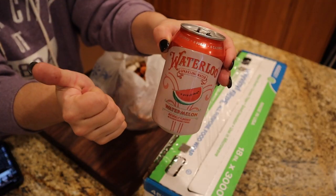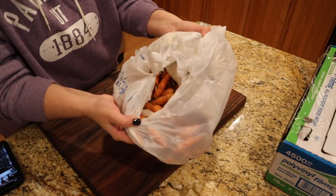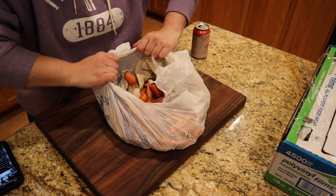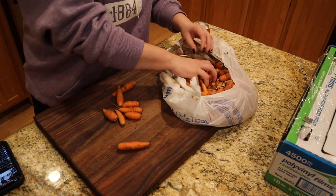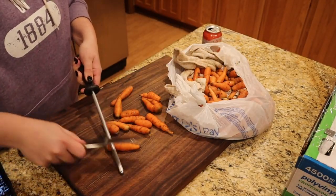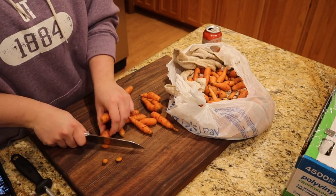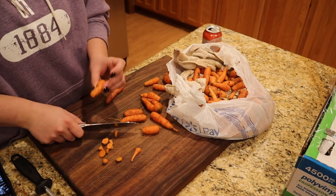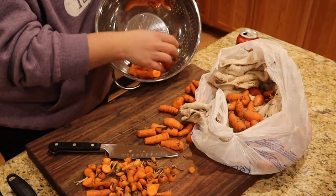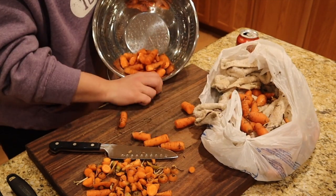I've been out of carbonated water for probably three weeks and my mother-in-law paid me in carbonated water to do some freeze dry projects for her. I would have totally shared my freeze dryer without the payment, but I do love my carbonated water so I was happy to take it. We are going to freeze dry her kale from her garden last year — she wants to make green powder.